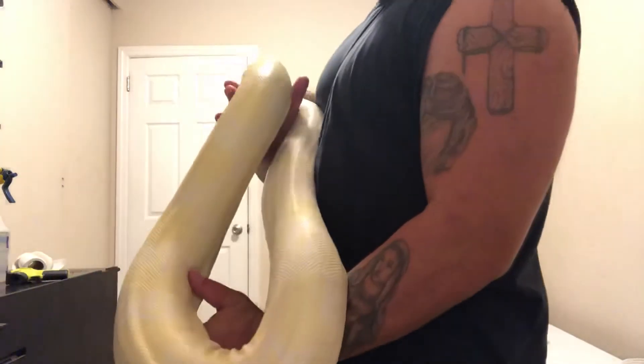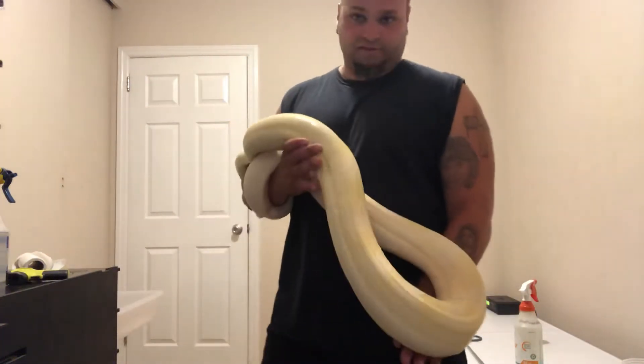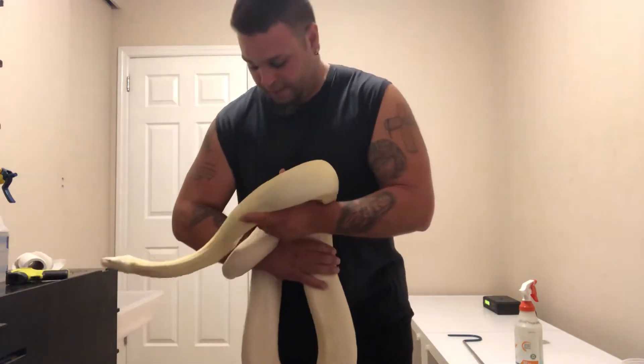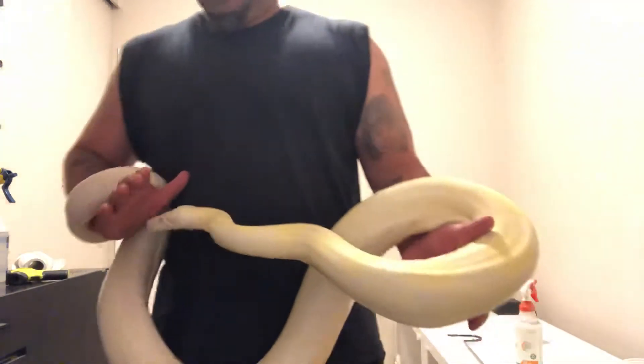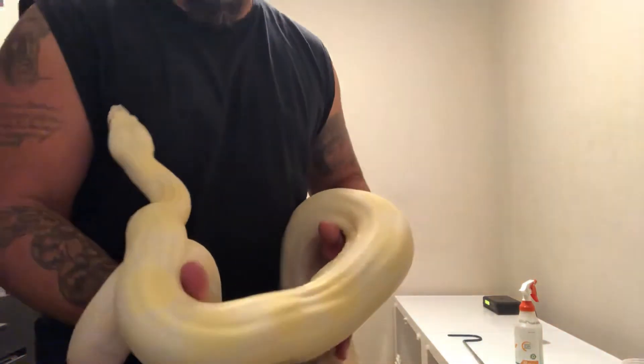Solid seven and a half feet long. I just adore her. Tried breeding her this past winter with my male anery — thought that she was gravid, ended up not being gravid — so we'll get back at it this coming season and give them another year under their belt.